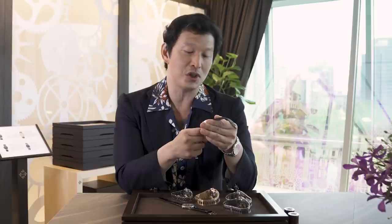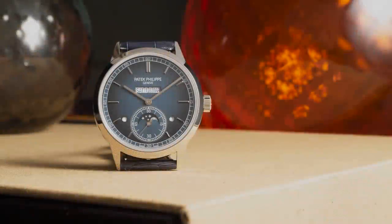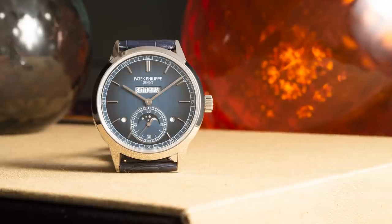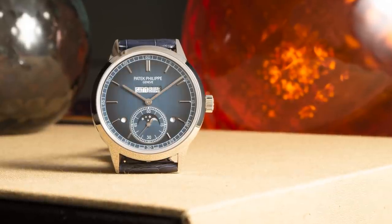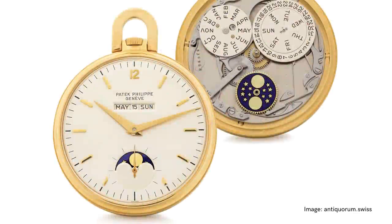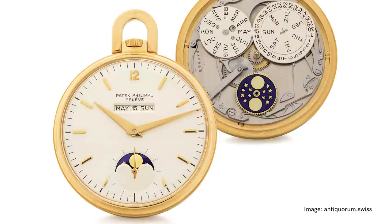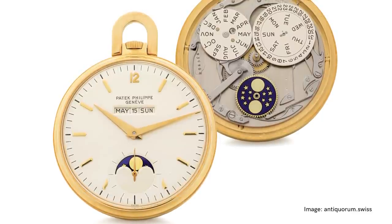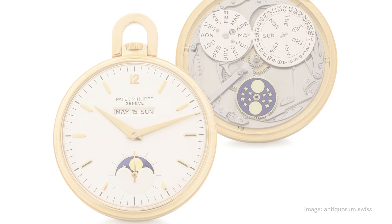The first one I want to talk about is the new perpetual calendar, the 5236. It is the world's first single aperture inline perpetual calendar that displays the day, the date, and the month. This watch was inspired by a pocket watch that dates to 1972, reference 7254. As you guys know, Patek's museum is a constant source of inspiration.